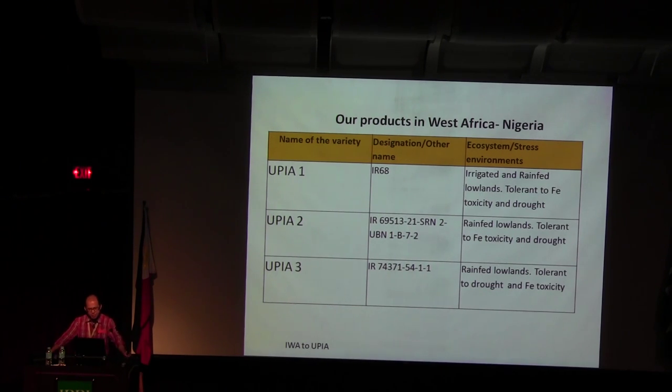In December 2013, we originally called them IWA — for IRRI, WARDA, and AGRA collaboration — but it was changed to UPIA when my collaborator moved to the University of Port Harcourt. So UPIA stands for University of Port Harcourt, IRRI, and AFRICALIZE. These three varieties are becoming popular in Nigeria.